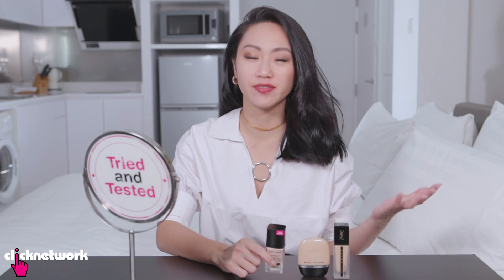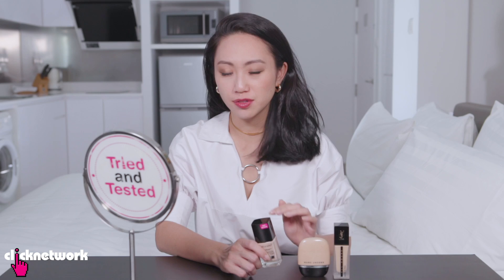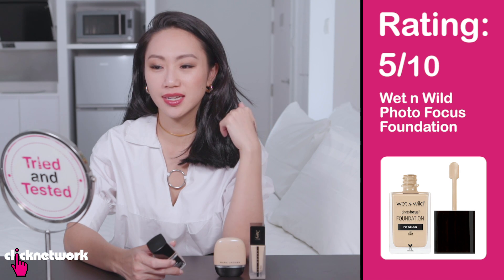The one with the Wet n Wild foundation definitely looks fairer but that's because it's the wrong shade. The one thing I did notice about the Wet n Wild foundation was that it's actually really quite patchy. I think I would give this a 5 out of 10 because it covers stuff, you don't get the white cast, but it's not a very forgiving foundation.